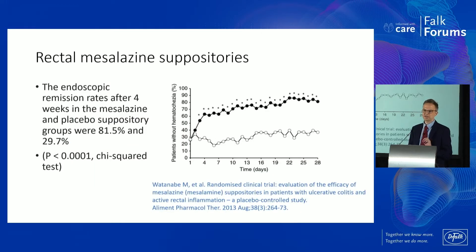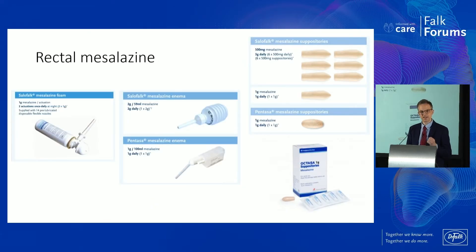We know how effective this molecule is because if you've just got a little bit of proctitis, the response rate for a simple suppository of mesalazine is amazing. Proctitis — flexi-sig — give them a suppository, and it goes away within a matter of days. There's a study from Japan showing that rectal bleeding is gone within three days in about 80% of patients, compared to a placebo suppository. So it's all about getting this drug to the surface of the colon.